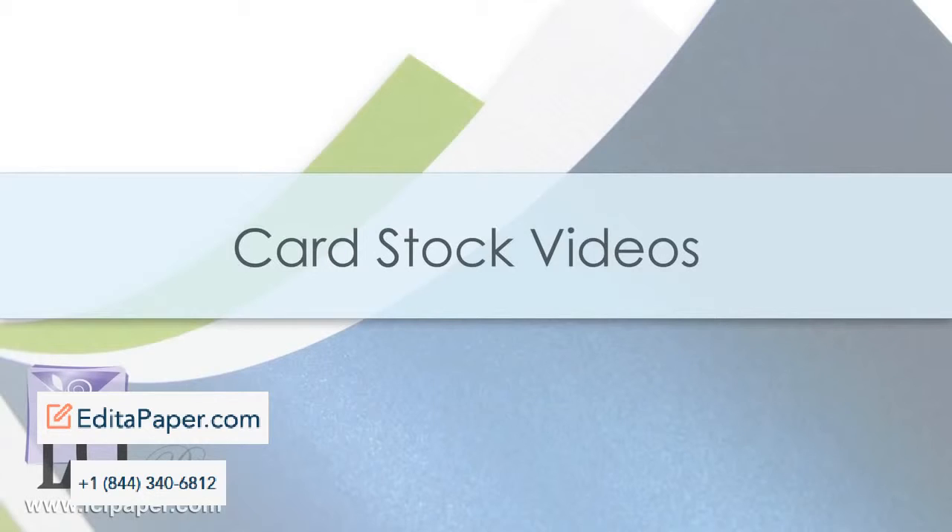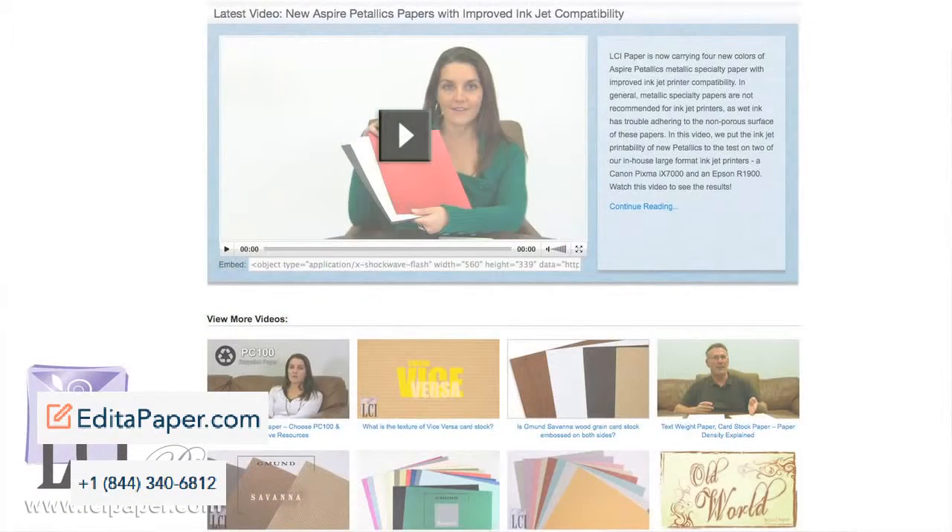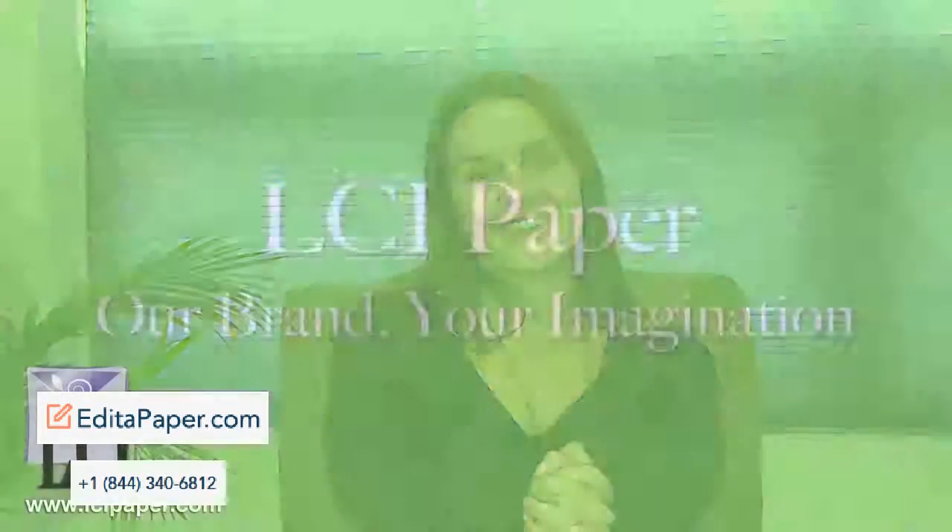What better way to learn about our cardstock than to see it in action? From LCI Paper's knowledgeable staff, get up-close views, first-hand opinions, and information about working with the cardstock. We hope that you find the information on this cardstock reference page useful, and if you have any questions about the selection or use of any of our cardstocks, don't hesitate to get in touch with us.